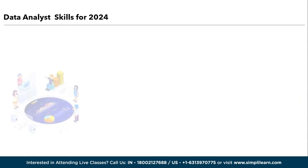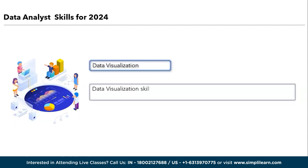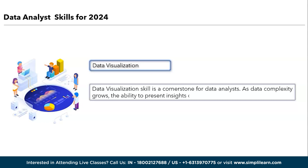Moving ahead, we have data visualization. Data visualization is a cornerstone skill for data analysts. As data complexity grows, the ability to present insights clearly and persuasively is paramount. Data visualization enables analysts to communicate findings effectively, empowering stakeholders to grasp complex information swiftly. Impactful visualizations influence strategies and actions, making analysts with strong visualization skills pivotal in transforming raw data into actionable insights that drive organizational success.